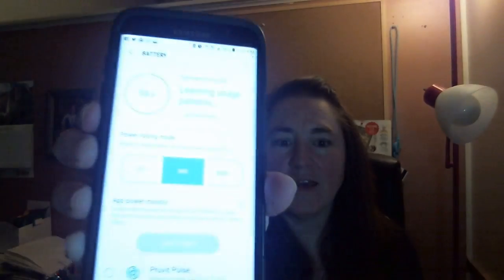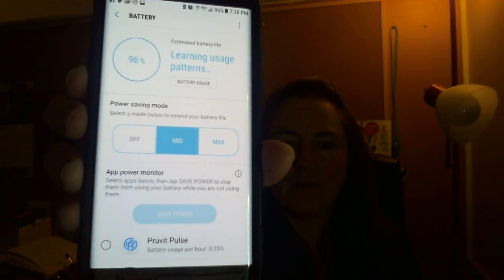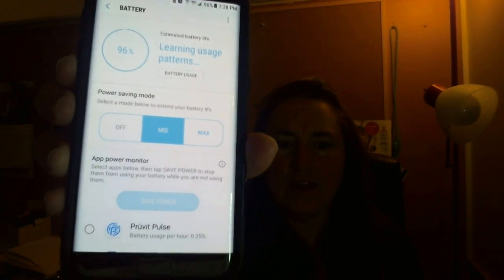It was my battery power save mode. If you go to your settings on your Android — I don't know if this is a problem with iPhone or not, but for my Android — you go into Settings, then Battery. I had set it a few weeks ago to do some power saving because my battery was running down really fast.